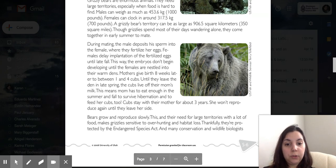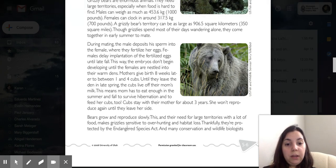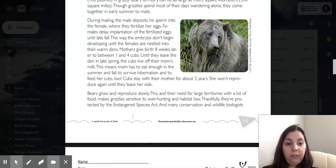Bears grow and reproduce slowly. This, and their need for large territories with a lot of food, makes grizzlies sensitive to over-hunting and habitat loss. Thankfully, they are protected by the Endangered Species Act and many conservation and wildlife biologists.